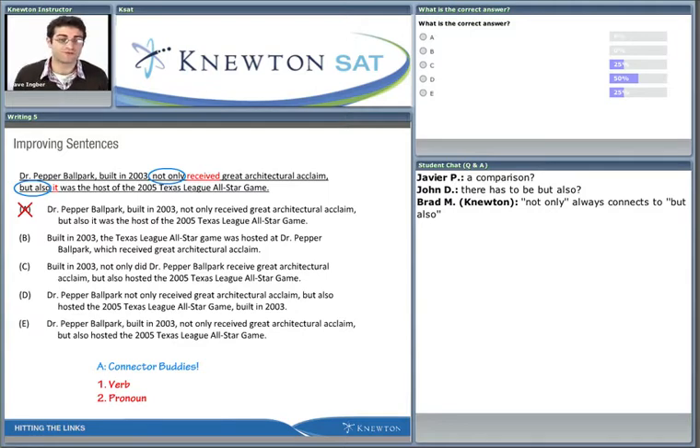I'm glad none of you chose answer choice A - good work. Nathan's question is: so they have to match? That's exactly right, that's why we call them connector buddies. They're connected to each other. We could have two verbs, both pronouns, or both prepositions - whatever the sentence calls for, as long as they do in fact match.